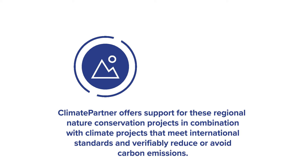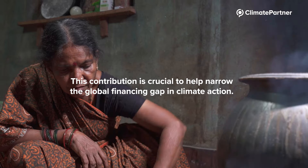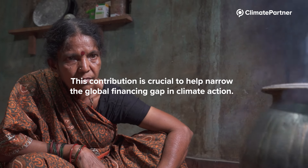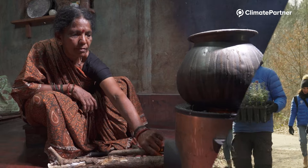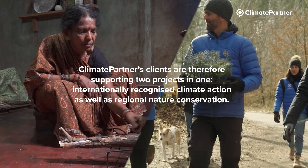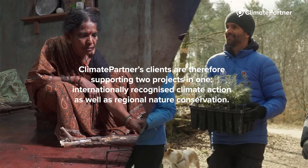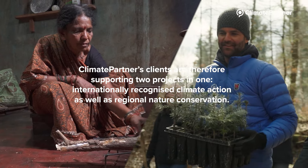Climate Partner offers support for these regional nature conservation projects, in combination with climate projects that meet international standards and verifiably reduce or avoid carbon emissions. This contribution is crucial to help narrow the global financing gap in climate action. Climate Partner's clients are therefore supporting two projects in one: internationally recognized climate action, as well as regional nature conservation.